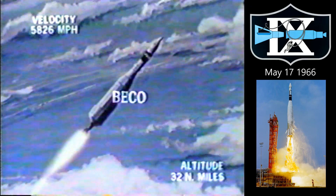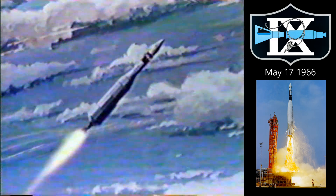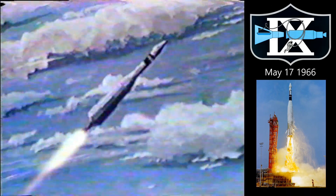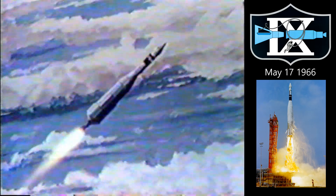The booster engine has cut off. There are two outboard booster engines with 330,000 pounds of thrust that have now dropped off. That leaves a 57,000-pound sustainer engine in the center pushing.